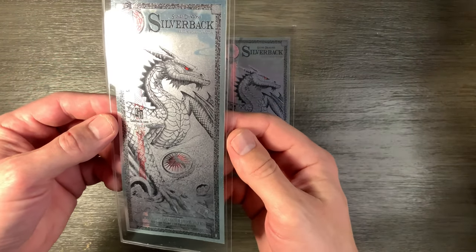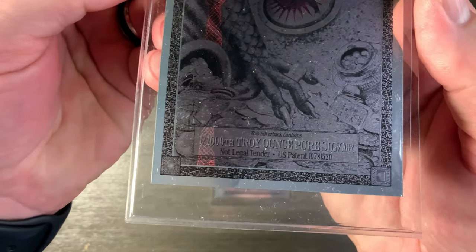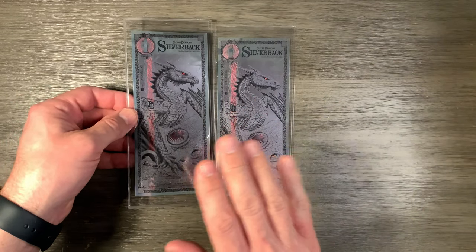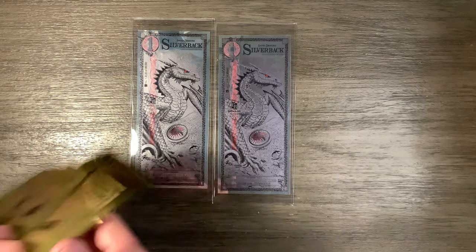Why did I spend $100 on a silverback, which is one one-thousandth of a troy ounce of silver? The answer is because it wasn't one of these — it was a special one. I'll show you that in just a second. Before I do, let me explain what goldbacks are.